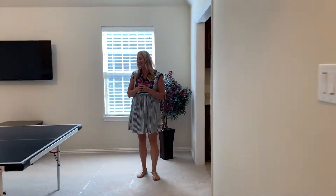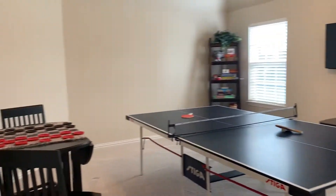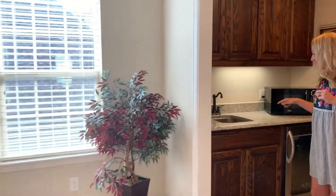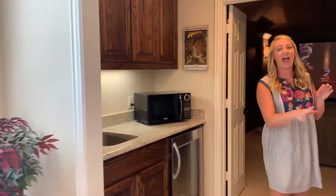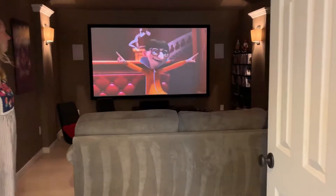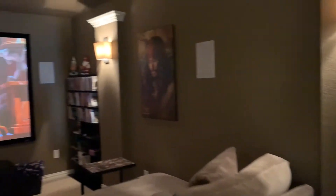Here's the perfect game room for your family. And then over here you have a wet bar, another half bathroom, and of course this fantastic media room. Your family will have lots of fun in here.